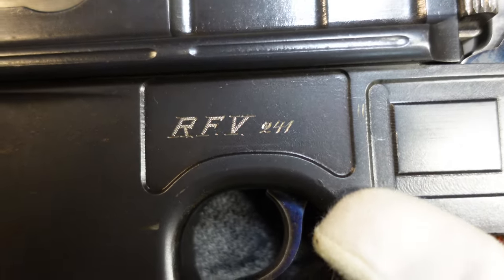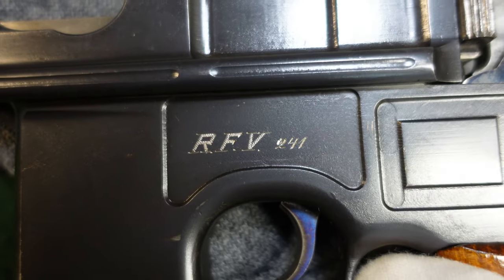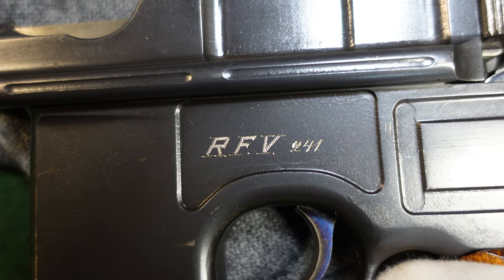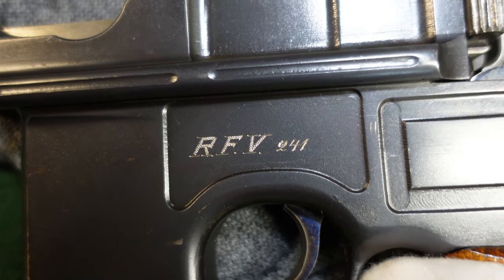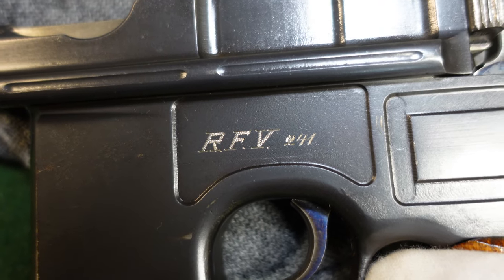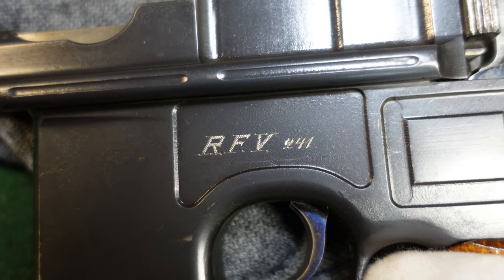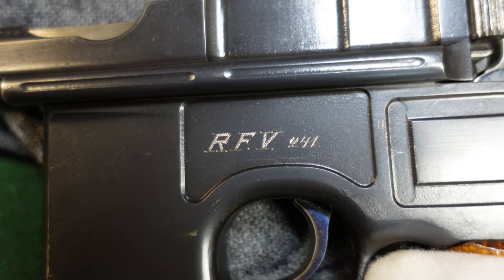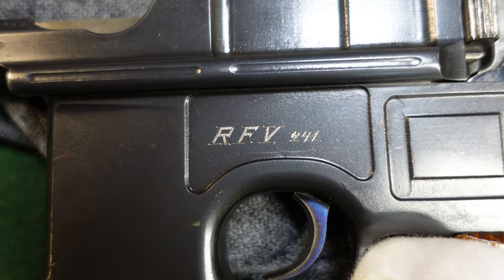After the RFV marking you have the weapon number. RFV was a German word I will absolutely not even try to pronounce, but it stood for the Reich's Finance Ministry — that was tax collectors, Customs and Border, police, and anyone collecting duties and things like that.